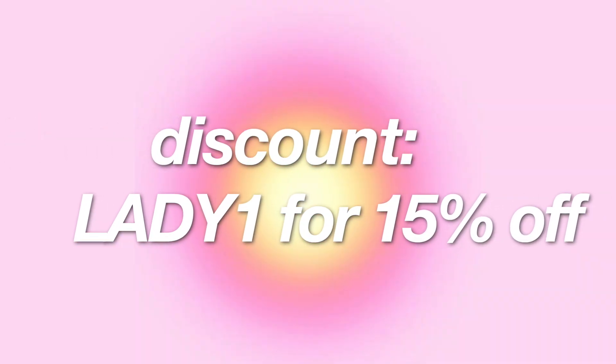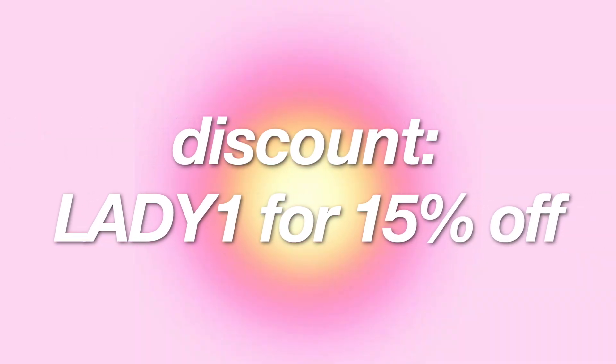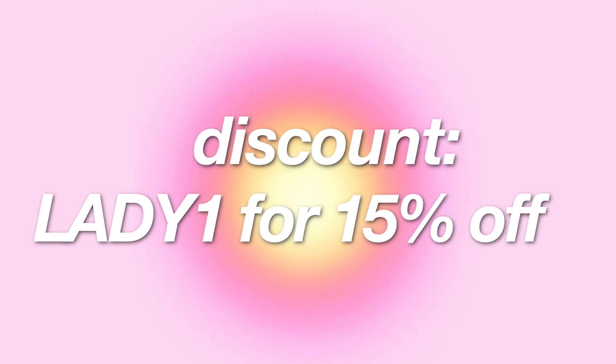I will be offering you guys a discount code which is going to be 'lady1' so that you guys can get 15% off your entire order.